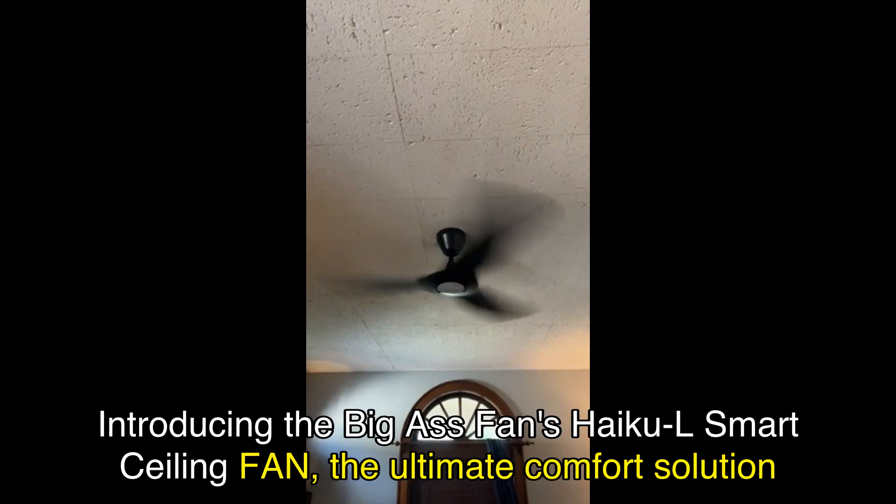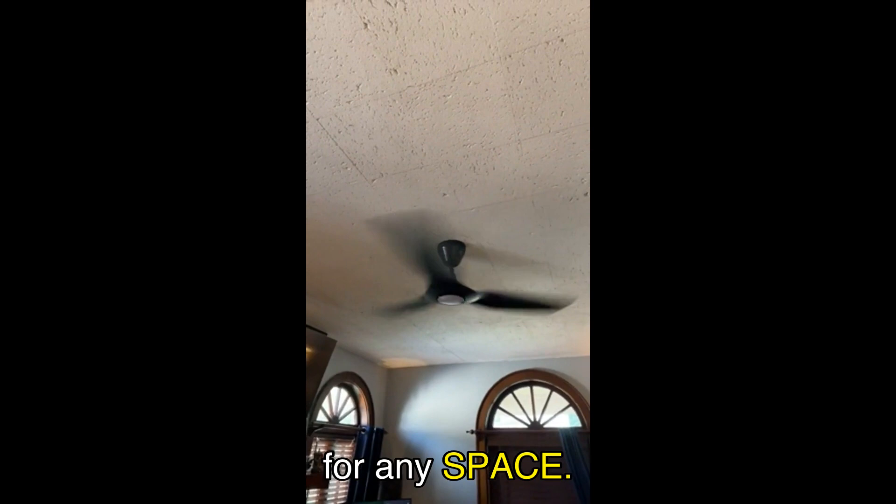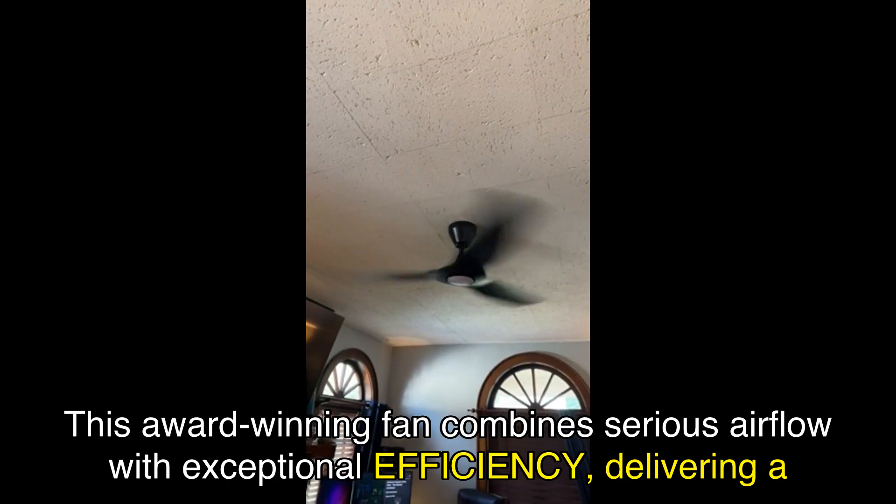Introducing the Big Ass Fan's Haiku L Smart Ceiling Fan, the ultimate comfort solution for any space. This award-winning fan combines serious airflow with exceptional efficiency, delivering a luxurious experience like no other.